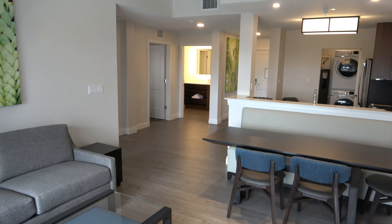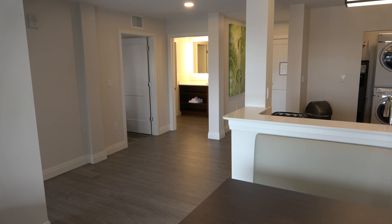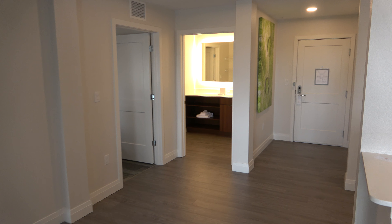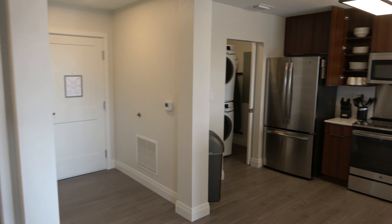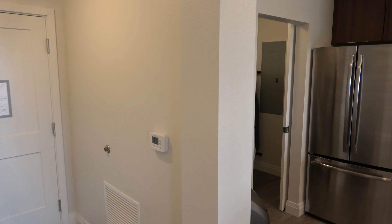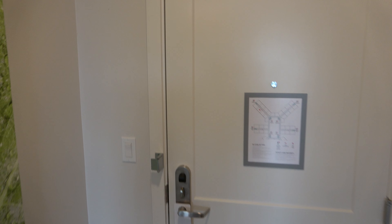It is definitely some of the nicer condos in the area. There aren't too many places to get a new condo, and this is probably one of the only places that have the type of things it has — the arcade, the water park, a lot of other stuff. So check it all out at my website. And please like, favorite, share, and subscribe. Thank you for watching.